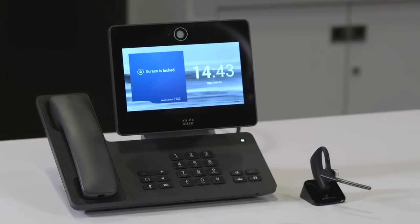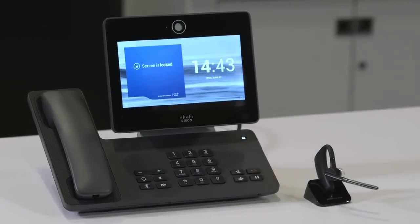Hi, I'm Kerry Brann and I'm with Plantronics. I'm here today to share with you the Plantronics SmartLock demo. The SmartLock demo takes advantage of the Android operating system on the Cisco DX650 and the Plantronics Voyager Legend headset.